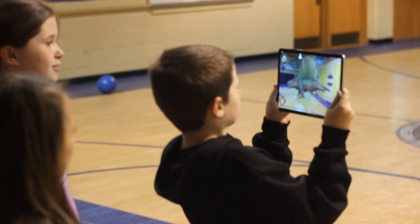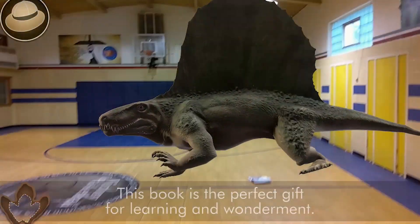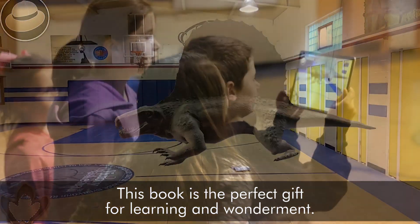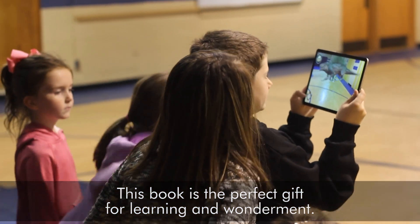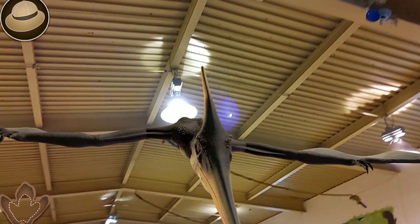There were two modes for it because you could shrink the dinosaur and then you could grow it, and you could really get a good look. It turned something that you thought would never be alive because it's gone into something that might give you a model of what it could look like if it was still there.